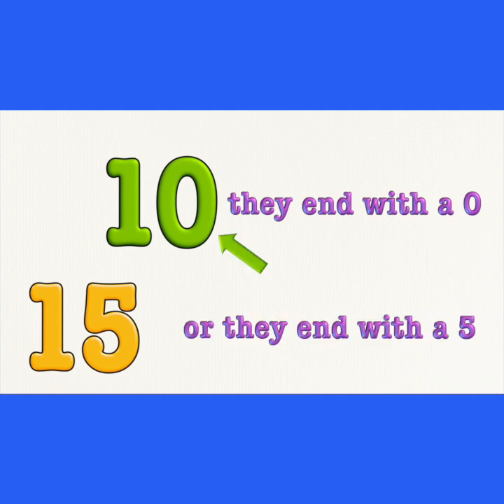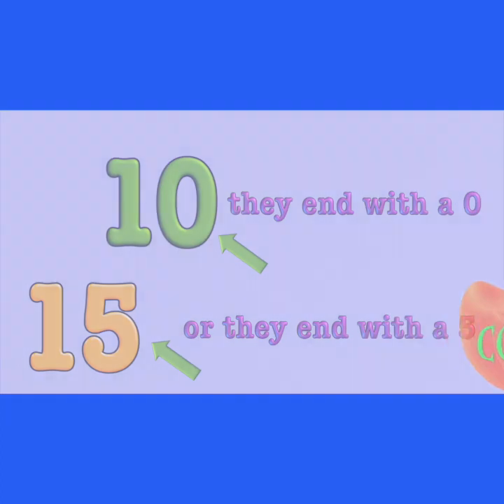They end with a zero, or they end with a five. I think you can say your fives faster than that. Let's try this one!